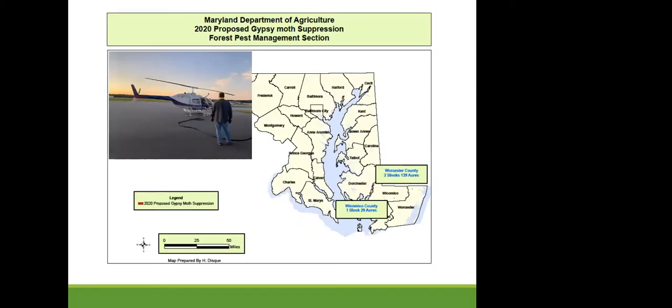For treatments: one block in Wicomico County close to Salisbury — 29 acres — and two blocks in Worcester County totaling 139 acres were sprayed for gypsy moth this year. You can see a picture of the helicopter used for spraying. We spray with Bt, a soil bacterium used as a treatment.